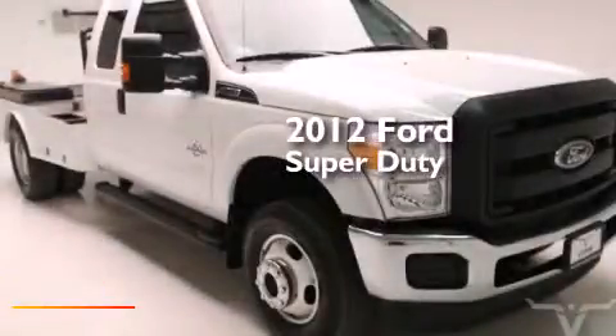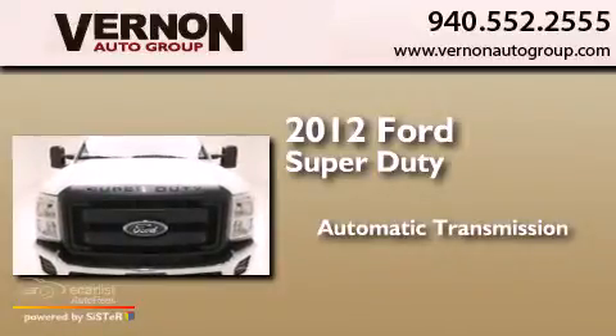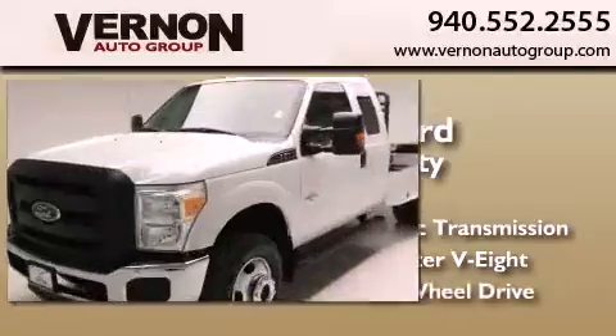This is a 2012 Ford Super Duty. This truck has an automatic transmission, a 6.7-liter V8, and four-wheel drive.